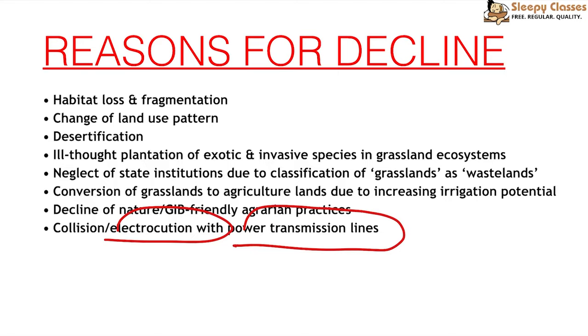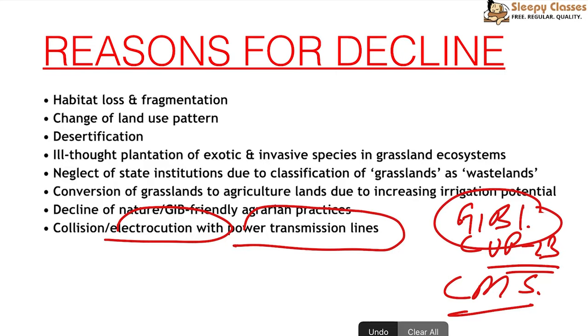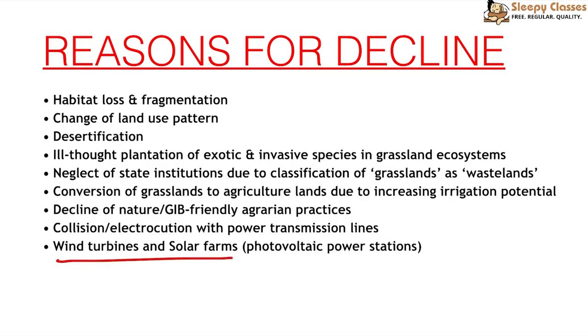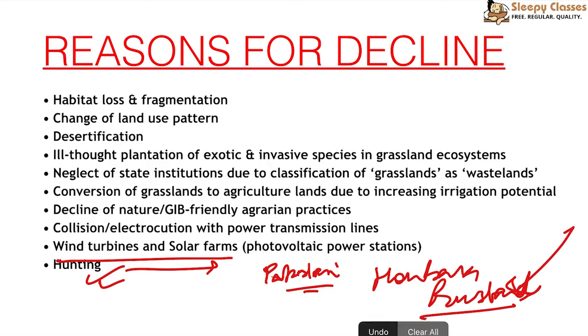When CMS COP 13, the Convention on Migratory Species COP 13, was held in Gandhinagar, Gujarat, its mascot was the Great Indian Bustard. Around that time, seven to eight Great Indian Bustards died in Gujarat. Wind farms and solar farms are also a cause of death. Hunting is quite rampant in Pakistan, where sheikhs from Arab countries are invited to hunt Hubara Bustards.